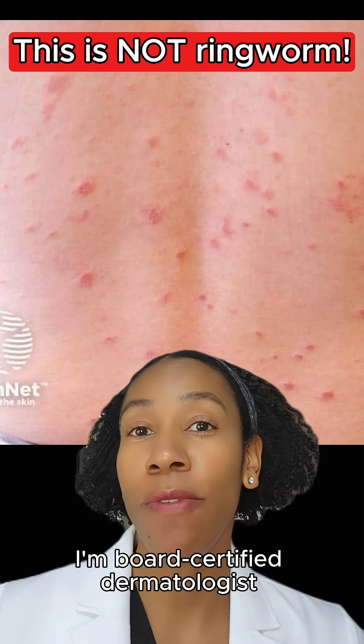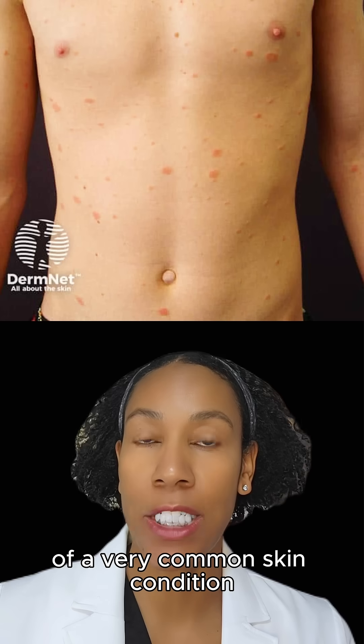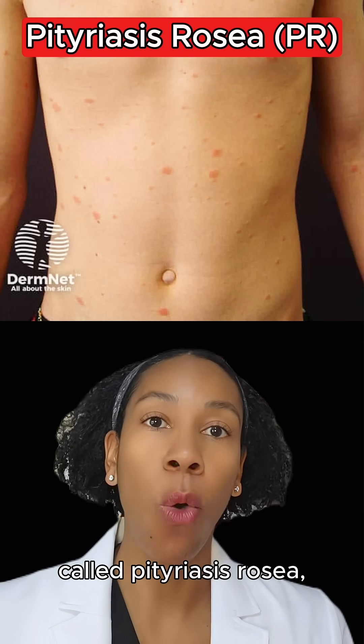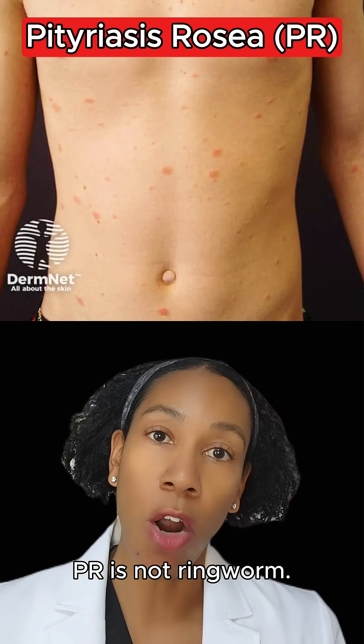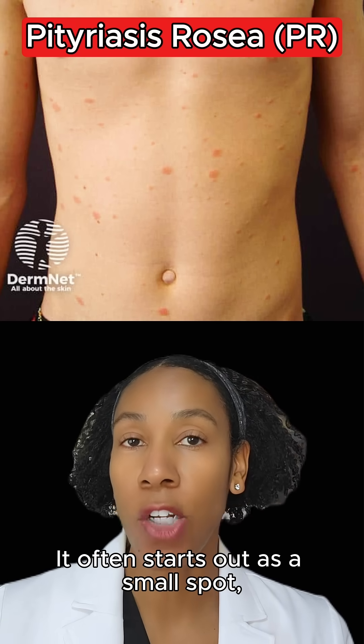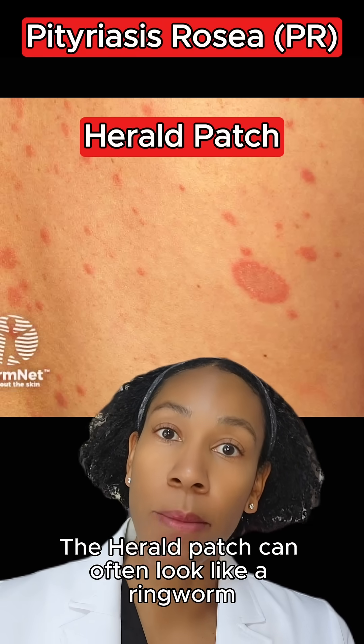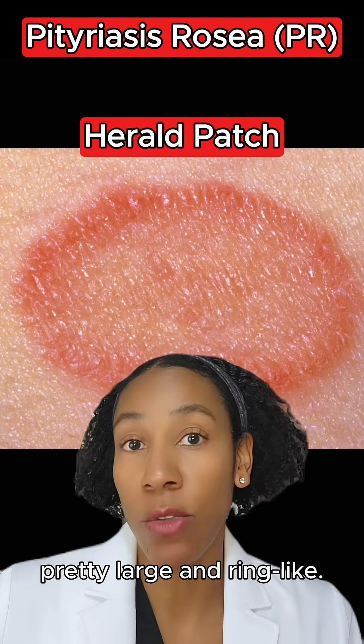Hey, brilliant people. I'm board-certified dermatologist Dr. Rachelle, and these are all examples of a very common skin condition called pityriasis rosea, or PR for short. PR is not ringworm. It often starts out as a small spot called a herald patch. The herald patch can often look like ringworm to people since it's pretty large and ring-like.